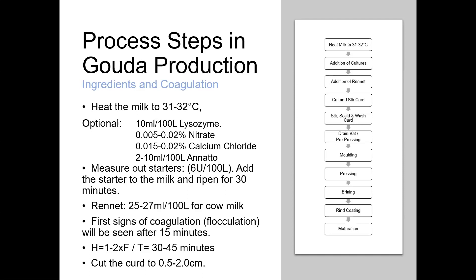The flocculation point is when the milk ceases to be completely liquid and starts to become a very weak solid. We can assess this by putting a drop of milk into a test tube of water and looking for flakes forming. Normally we leave the milk to firm up for a fixed period in proportion to the flocculation time. For a Gouda style recipe, we'd be looking at a ratio of around one to two times flocculation for the hardening, giving a total coagulation time of around 30 to 45 minutes.